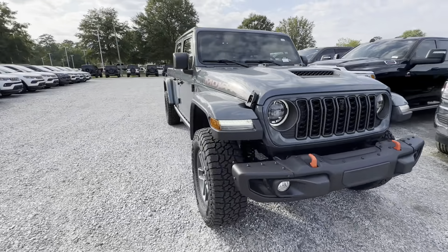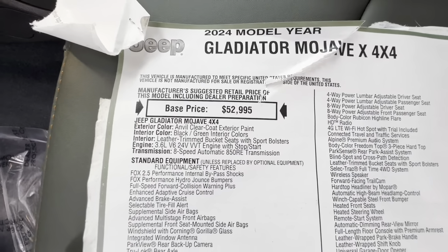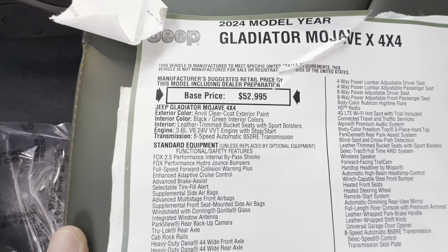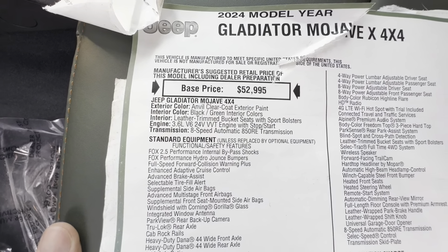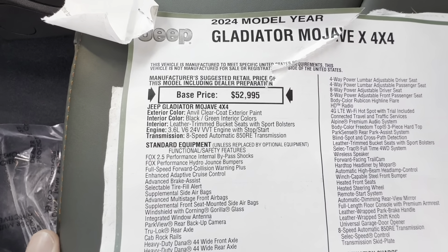Before we go over the price, if you want the best discounts and rebates, check out Capital Chrysler Jeep Dodge Ram here in Garner, North Carolina. I have all of their information linked in the description down below — feel free to reach out to them with any questions or pricing concerns. Let's go ahead and take a look at this window sticker.